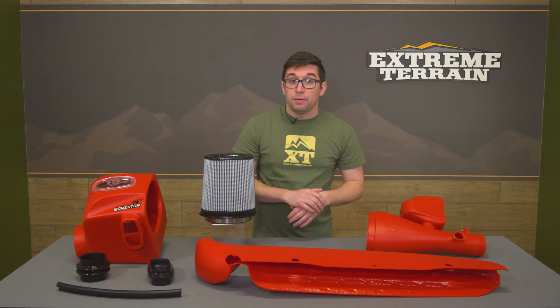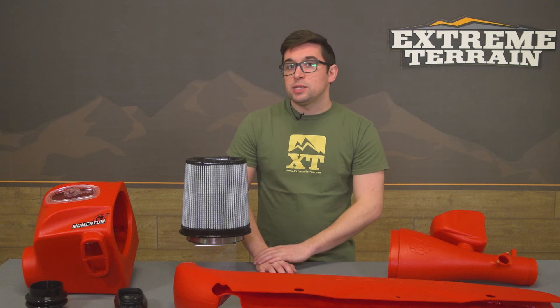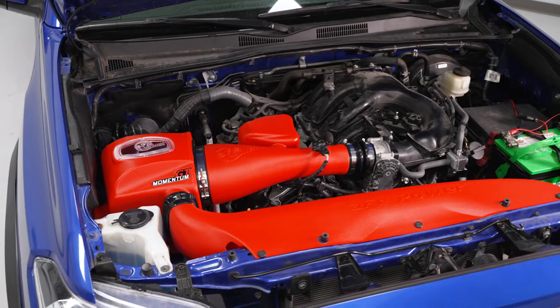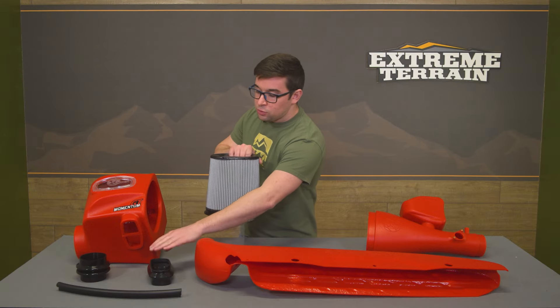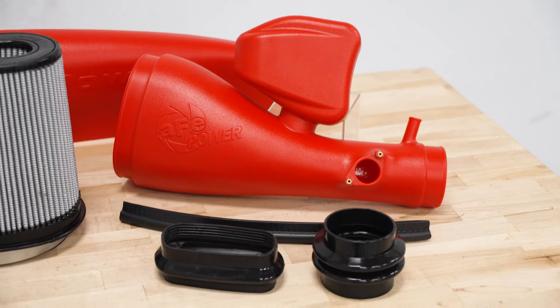Since this is a dry filter, maintenance is simple. However, a dry filter like this one is best suited to street and lighter-duty off-road uses because it doesn't have an oiled surface. The kit also features flexible polyurethane couplings for easy installation — you get two more: one for the scoop at the front and one to go onto your throttle body — so everything is pretty easy to install.